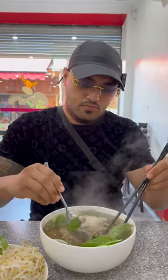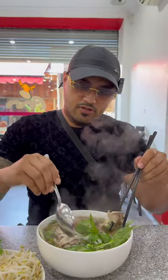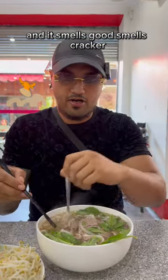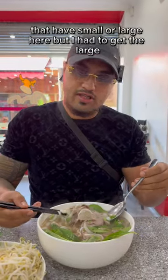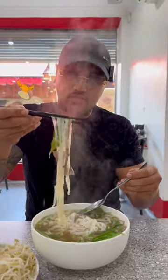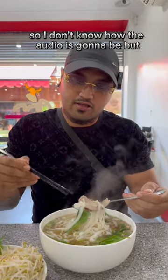Time to see how it tastes. Gotta make sure you mix it up real good. This one's not as dark as the last one, but man it smells good — smells cracker. Lots of meat, lots of noodles. They have a small or large here but I had to get the large, you know, we don't muck around. The music in the back is so loud, so I don't know how the audio is going to be.